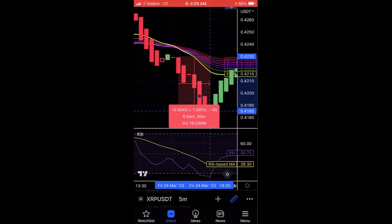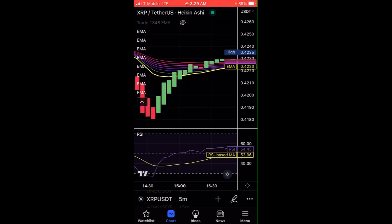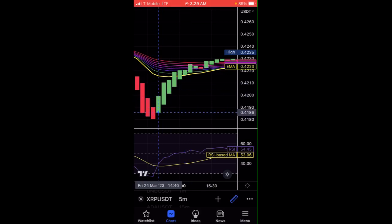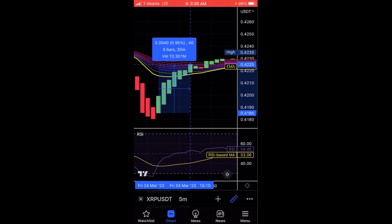Another thing to take note of is when you notice it's a downtrend but you see the RSI peeking through the yellow line. So the RSI is peeking through the yellow line right here — this signals the opposite. This is what made me win my trade. Even though it's a downtrend, you see your RSI peeking through the yellow line, which means it's going to change directions. That's what made me win my trade here.